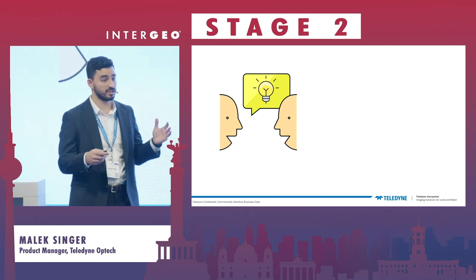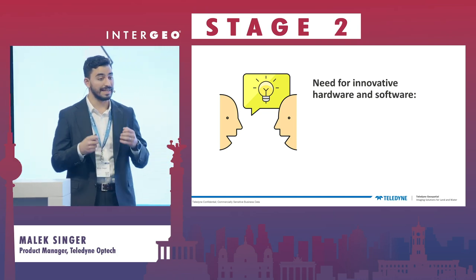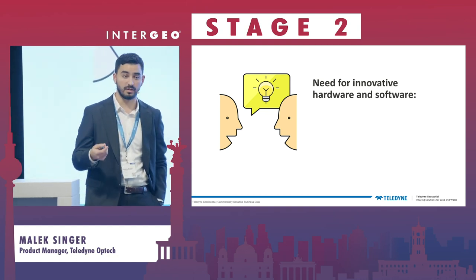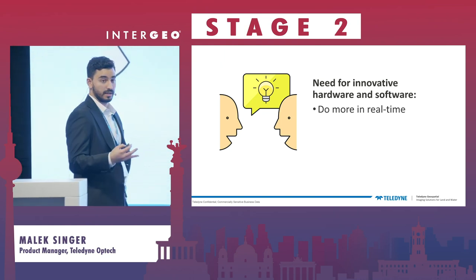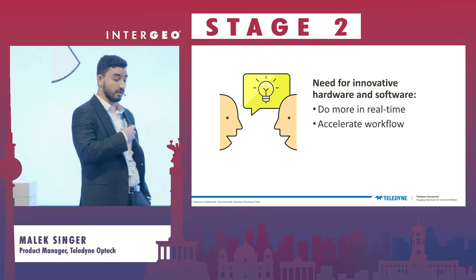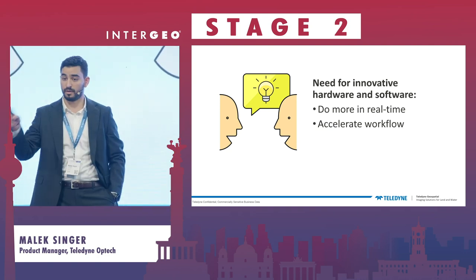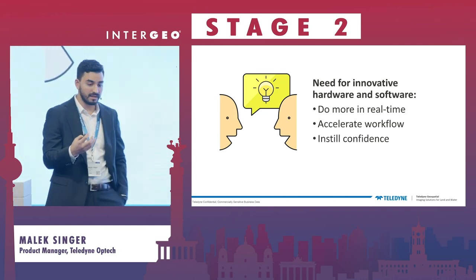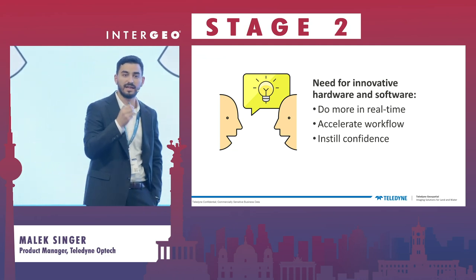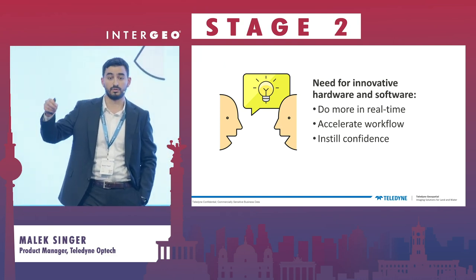What we did is spend an enormous amount of time interviewing customers, and we understand from them that there is a need for innovative, unified, holistic solutions — not just hardware, not just software — that do more in real time. There's a lot of dead time in the airplane that is not being utilized. The need is for solutions that accelerate the workflow from the airplane all the way to the office, and ultimately solutions that instill confidence, so organizations feel that the data can move through the pipeline and be delivered to the customer on time.